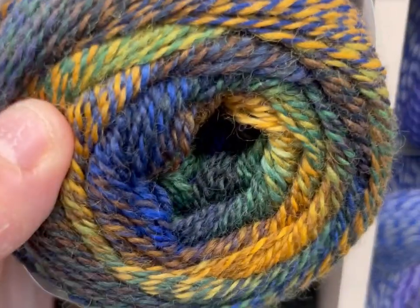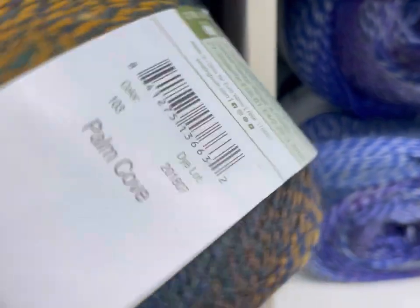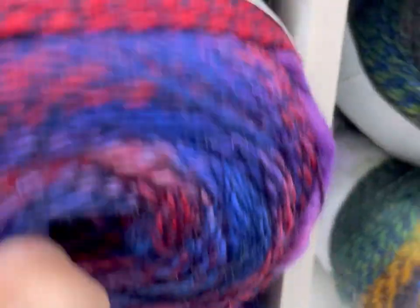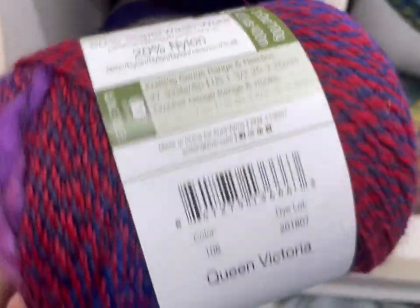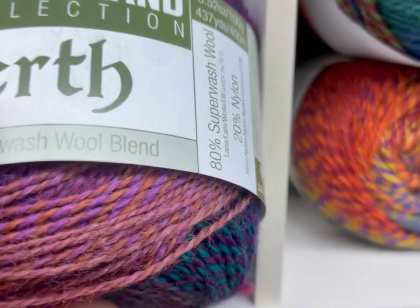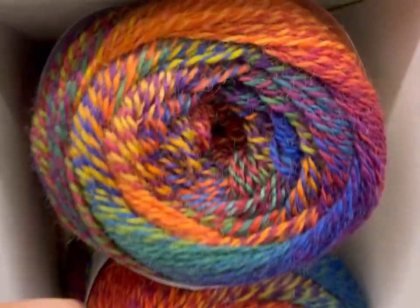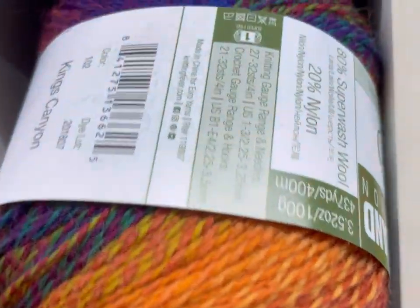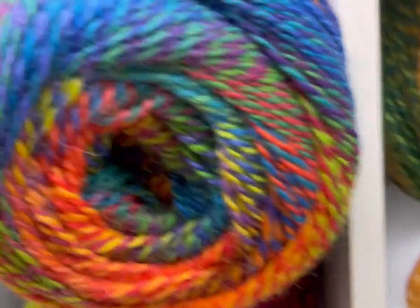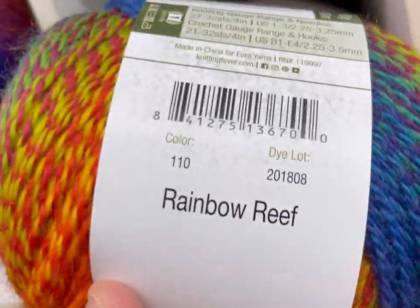They have Mirasol! Whoa, that's crazy. Palm Cove. Queen Victoria. Oh my god, so pretty. What's this one? It's a beautiful rainbow. Rainbow Reef.